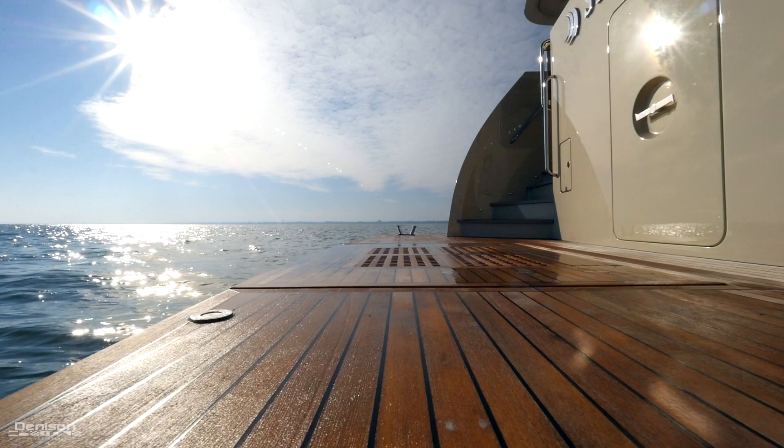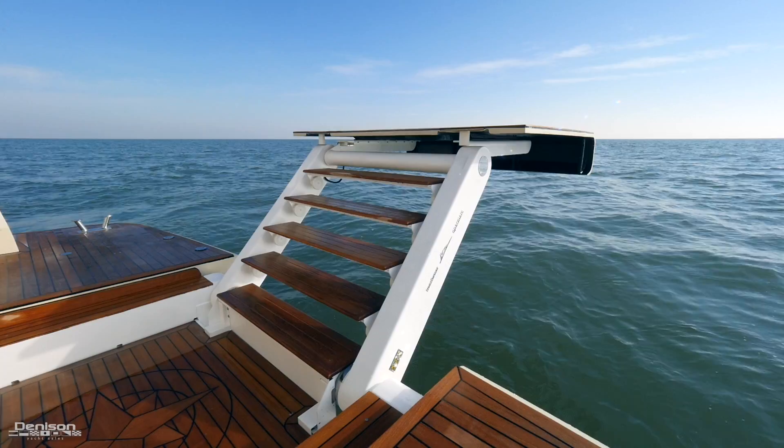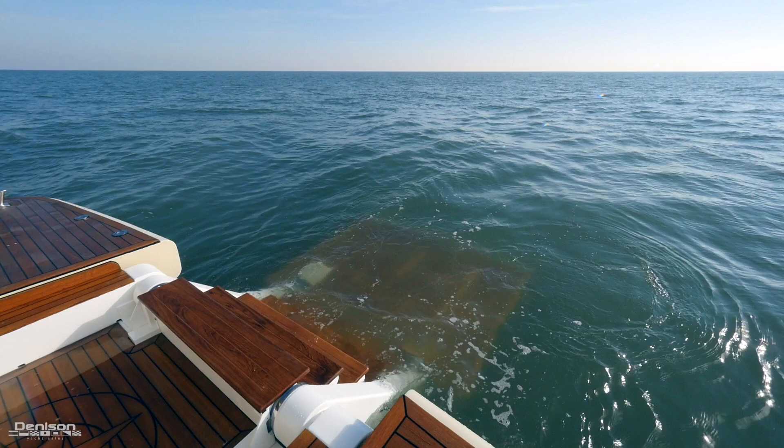Stairways on both sides lead down to a large teak swim platform. In the center, an OPAC MARE carbon fiber lift raises and lowers to provide a beach with five integrated steps leading down. A few steps up from there is the lower aft deck.